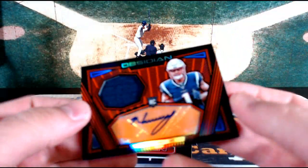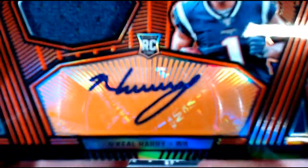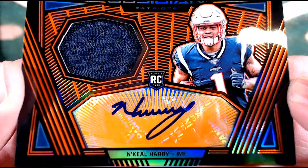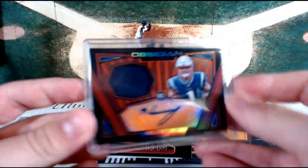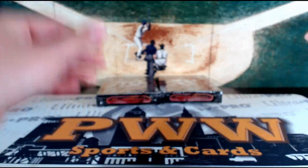Get out of town — now we've got N'Keal Harry. This has been a really sick half case, we still have two boxes left. N'Keal Harry, Orange, New England Patriots — double down, the KFC double down. New England with two spots here in this one, Vladislav. Two hits in the fourth box, numbered 19 out of 75. 1975 — great year, great things happened. Two boxes left, come on now.